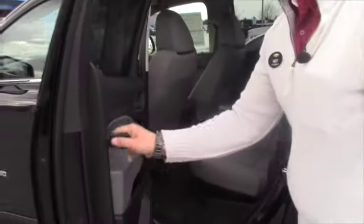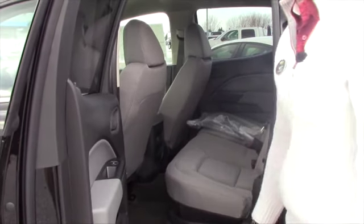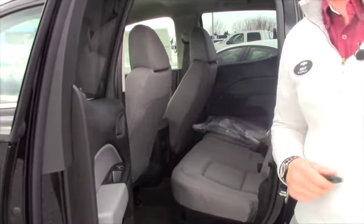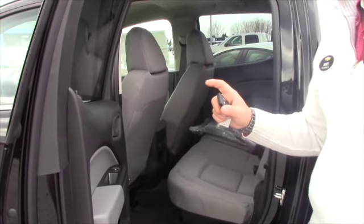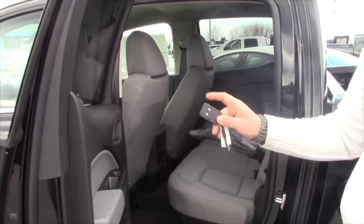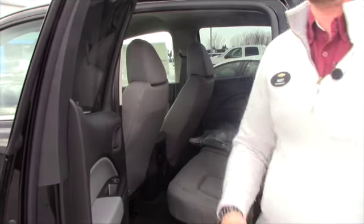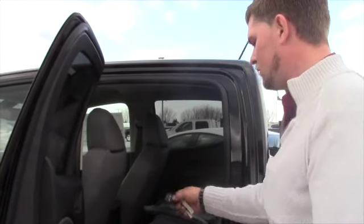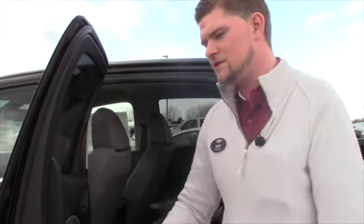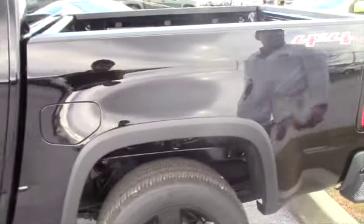You get XM free for three months and you also get OnStar free for six months. What's really cool about OnStar is that they have a remote link app now. Basically, everything you can do on this key fob here, you can do right from your cell phone. Say you got a vehicle equipped with remote start — instead of searching for your keys in the morning, you can start it right from bed with your cell phone. Pretty cool technology in these vehicles with internet and everything else. Definitely something worth taking a look at.